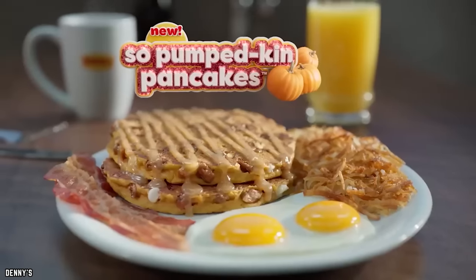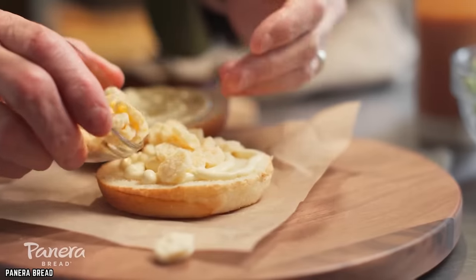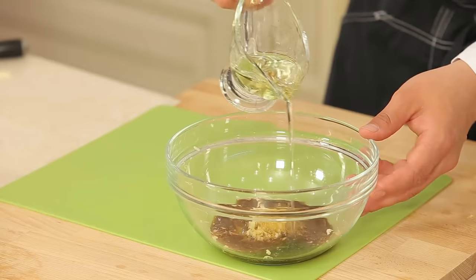Many other fast food spots that have eggs on their menu often list the additives in their ingredient list. Eggs at Taco Bell, Panera Bread, and Dunkin contain additives like xanthan gum, citric acid, and soybean oil.